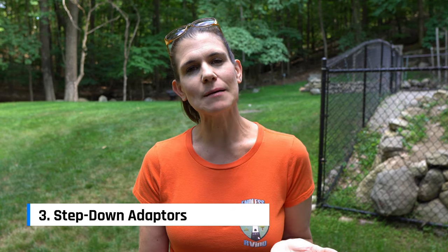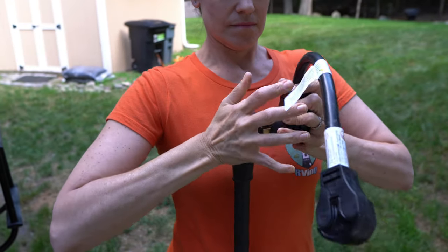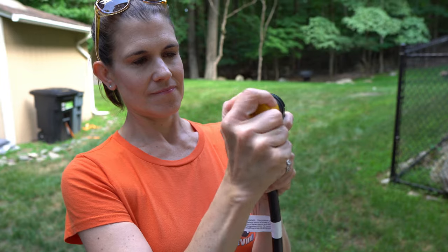Number three is step-down adapters. A step-down adapter is a piece of electrical equipment that lets you go from 50 amps down to 30 amps, or from 30 amps down to 15 amps. We just had an experience where we booked a campground we thought was 50 amp and it was 30. Thank goodness we had the adapter — we were still able to use one air conditioner and almost everything we normally do. Links will be in the description.